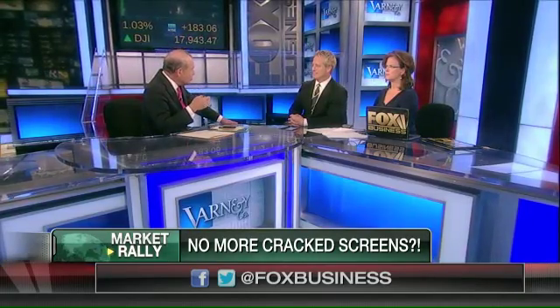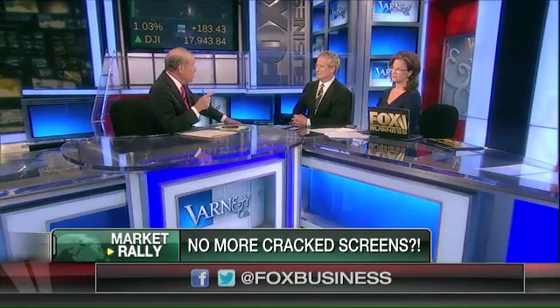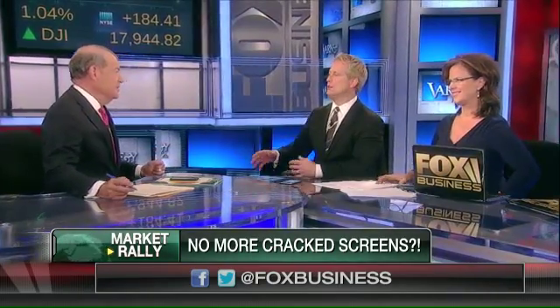Would manufacturers even want to incorporate this? At the moment, you crack your screen, you take it back to Apple and it costs money — Apple makes some money from that. If the screen fixes itself, they miss out on that revenue. But no manufacturer wants their branded product out there with a cracked screen. They don't want customers to have that experience, and they're looking for a low-cost way to address this.